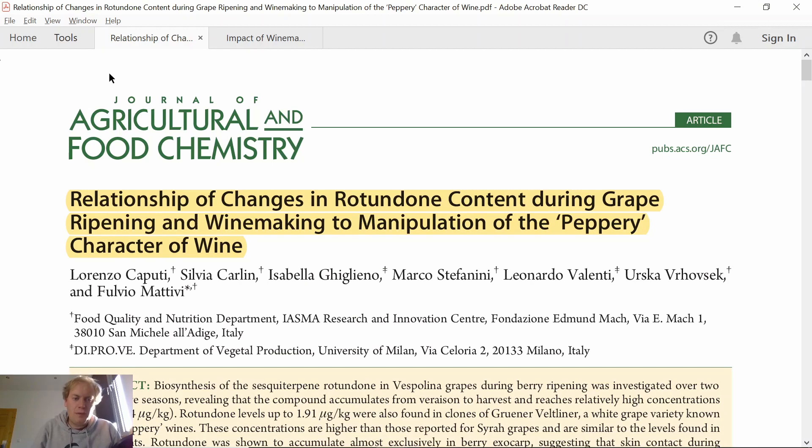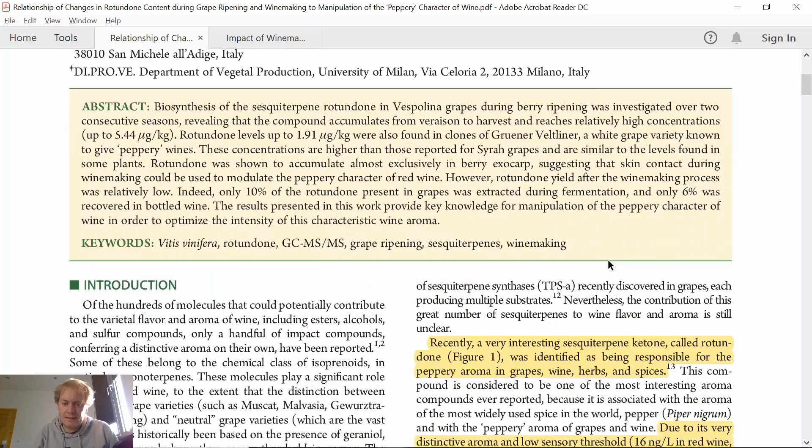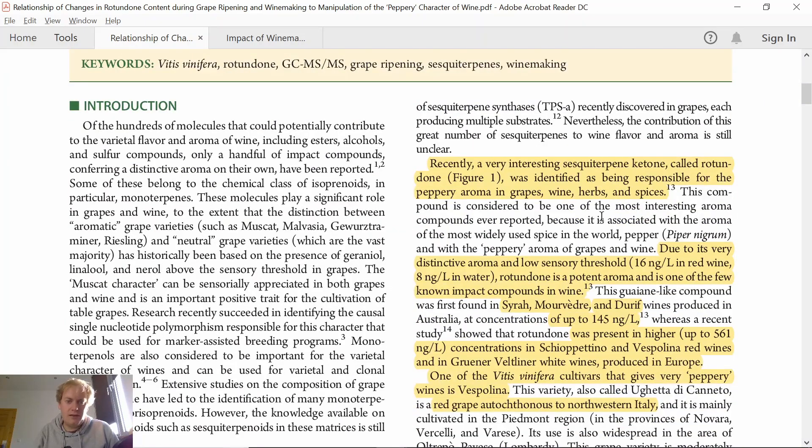The first paper we will look at was published in 2011 in the Journal of Agricultural and Food Chemistry. It's called 'Relationship of Changes in Rotundone Content during Grape Ripening and Winemaking to Manipulation of the Peppery Character of Wine.' Head researcher here is Lorenzo Caputti. Recently, a very interesting sesquiterpene ketone called Rotundone was identified as being responsible for the peppery aroma in grapes, wine, herbs and spices.